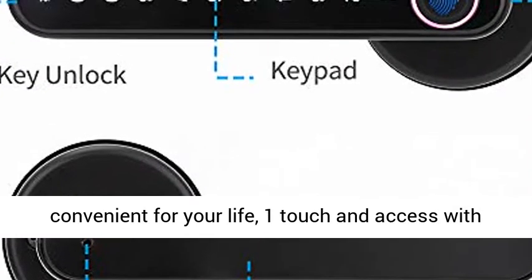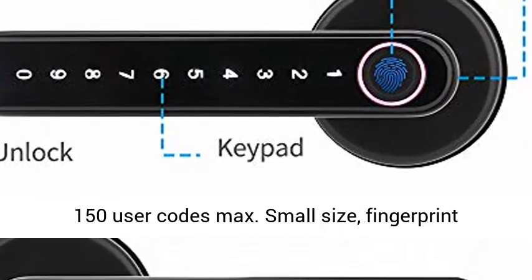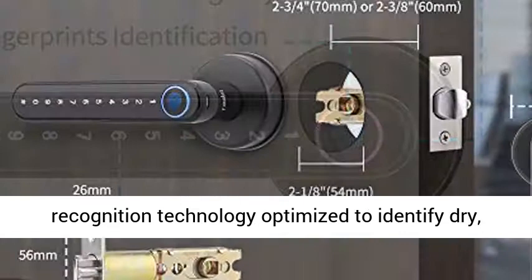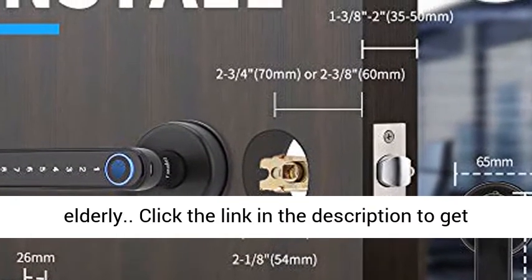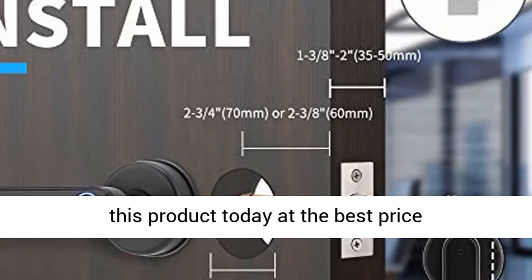Simple to use, more secure and convenient for your life. One touch and access with advanced fingerprint technology — 100 fingerprints and 150 user codes max. Small size, fingerprint recognition technology optimized to identify dry and wet fingerprints, suitable for children and the elderly. Click the link in the description to get this product today at the best price.